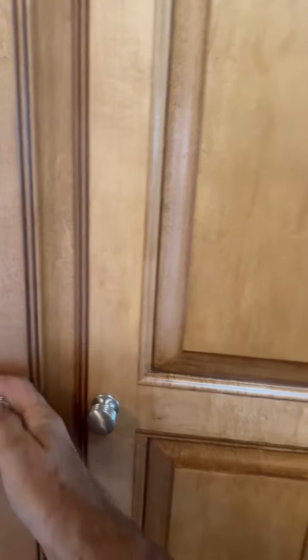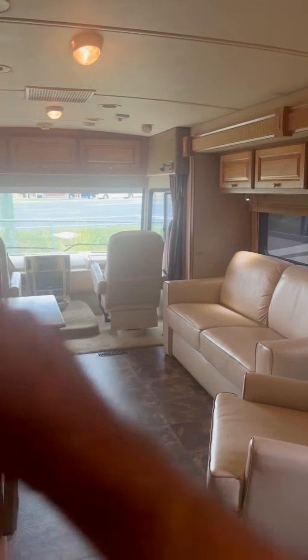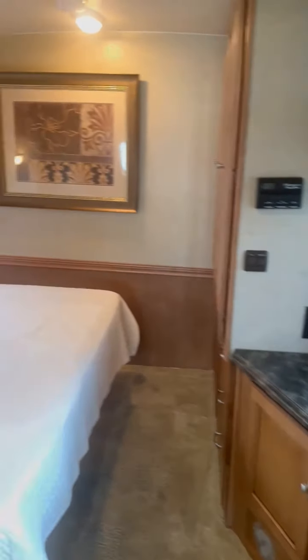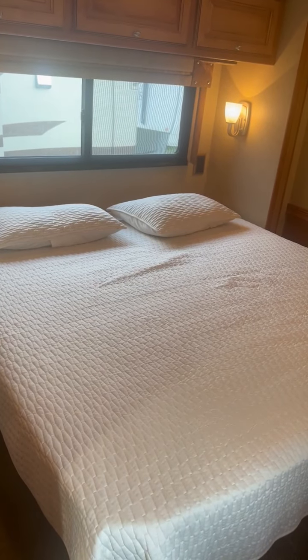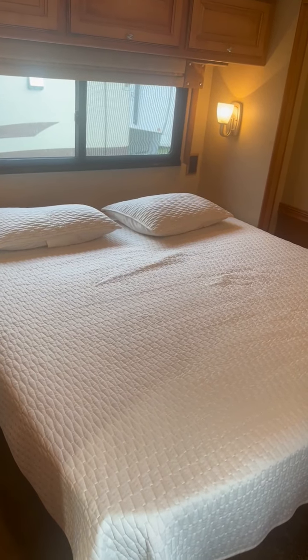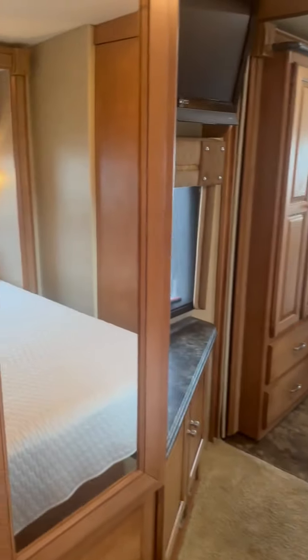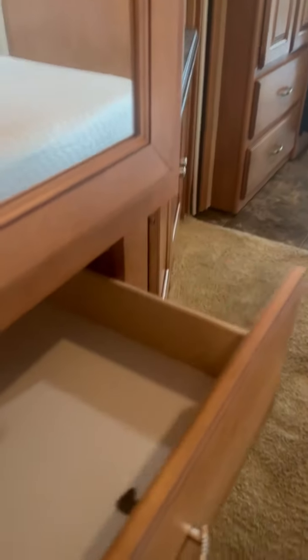The 33C actually has three slides — two opposing slides, which you see here, and the bedroom slide with a king-size bed. In a 33-foot coach, that's a lot of RV in a smaller package. There's also a tremendous amount of storage back here — that's actually the air mattress we mentioned, which goes on top of the pull-out sofa, along with additional drawers.